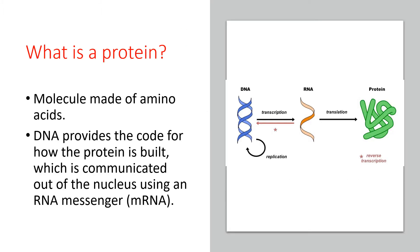Before we move to discussing more details about the molecular structure of the coronavirus, let's consider what a protein is. Proteins are composed of amino acids, and the order of amino acids in a protein is coded in the DNA, which is communicated from the nucleus of the cell to the cytoplasm by an RNA messenger. This messenger RNA is then translated into a protein in the cytoplasm of the cell on ribosomes.